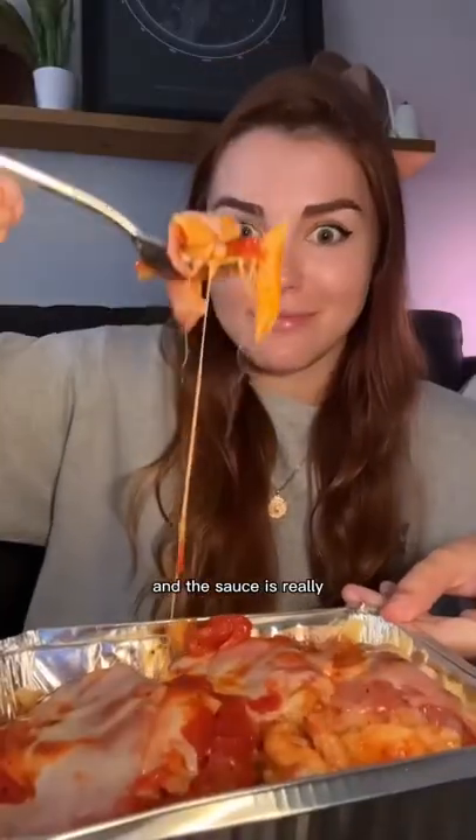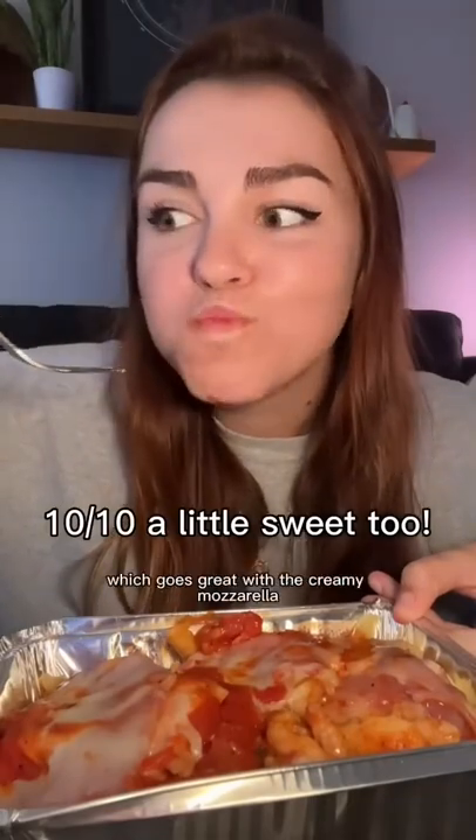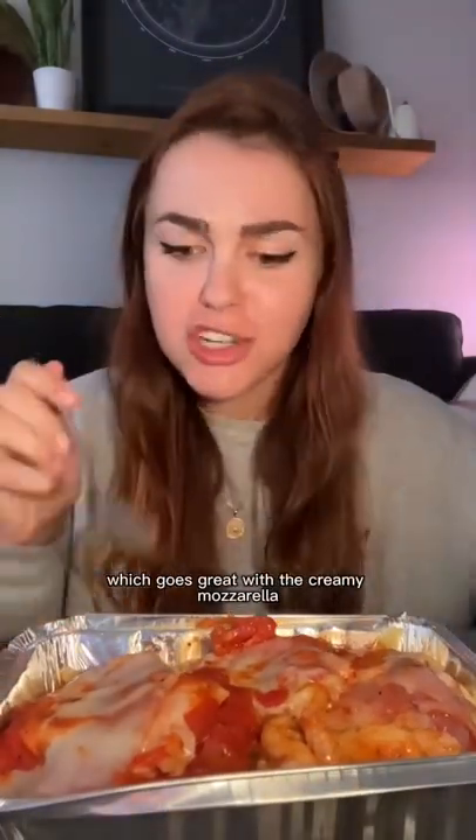The sauce is really tangy and acidic, which goes great with the creamy mozzarella. And that's all for today!